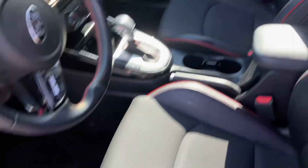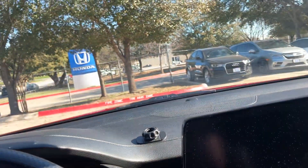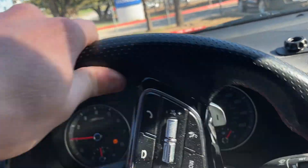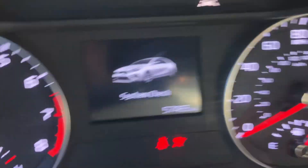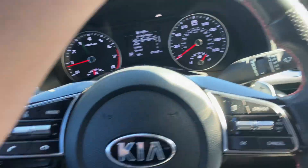It has keyless entry. You do have these nice seats. The interior is in great condition. You've got a big screen here. It starts right up. We got 57,000 miles on it, and it is all set and ready for you. You even got these cool little paddle shifters here.